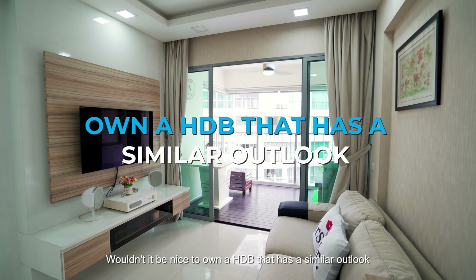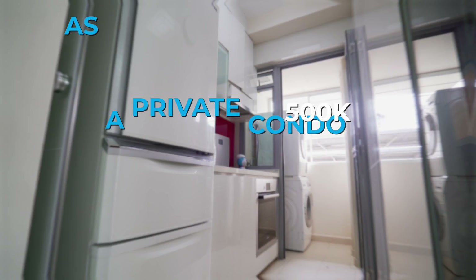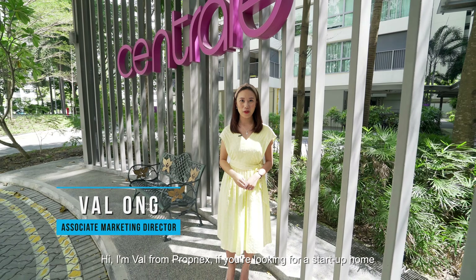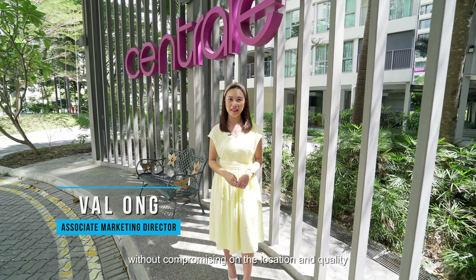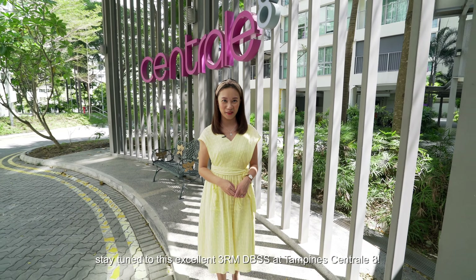Wouldn't it be nice to own a HDB that has a similar outlook as a private condo for less than $500,000? Hi, I'm Val from Propnex. If you're looking for a start-up home without compromising on the location and quality, stay tuned to this excellent 3-room DBSS at Tampines Central 8.